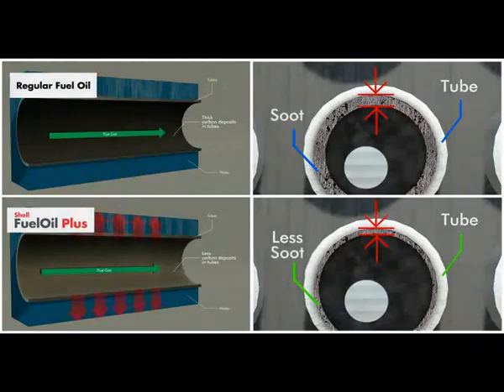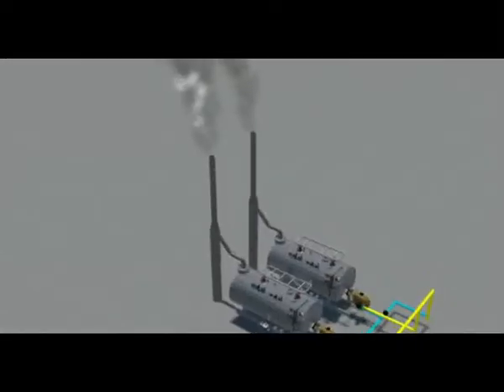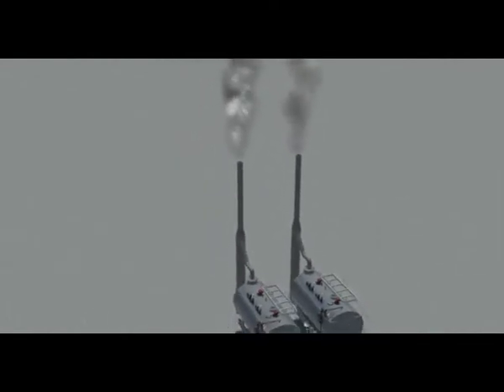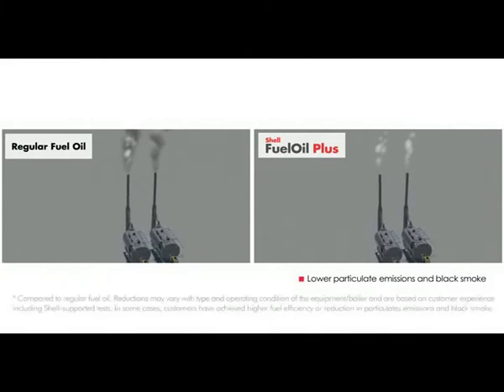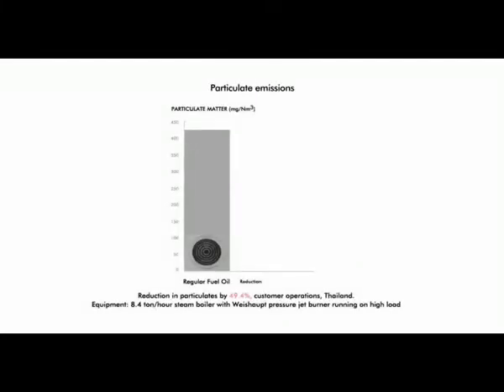Finally, let's take a look at the chimney. Exceeding smoke and particulate matter emission limits can result in fines, force plant shutdowns, or force the use of a more expensive fuel. Shell Fuel Oil Plus is designed to lower particulate emissions and black smoke by up to 70%. In the example shown here, a customer experienced almost 50% reduction in particulate matter using Shell Fuel Oil Plus.